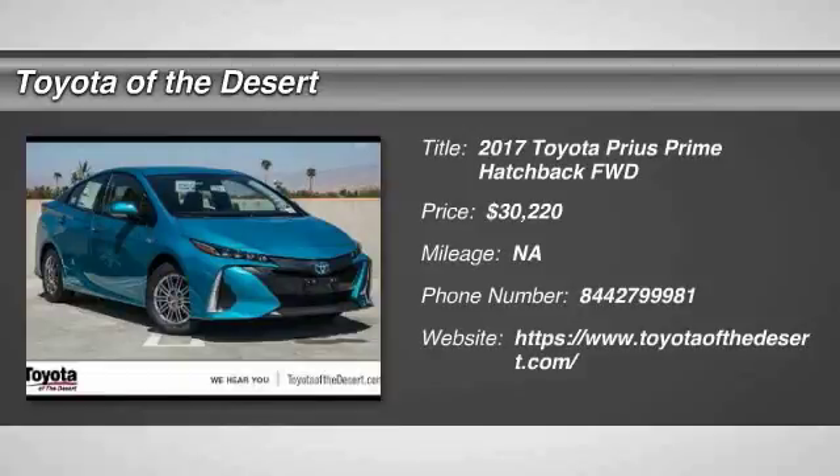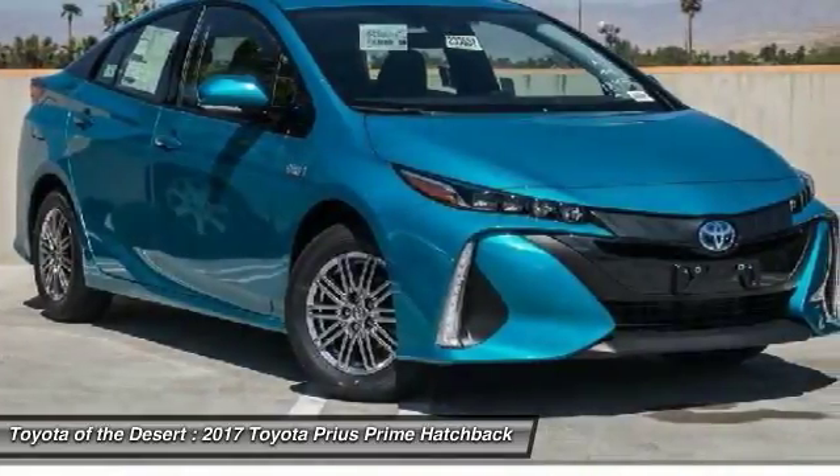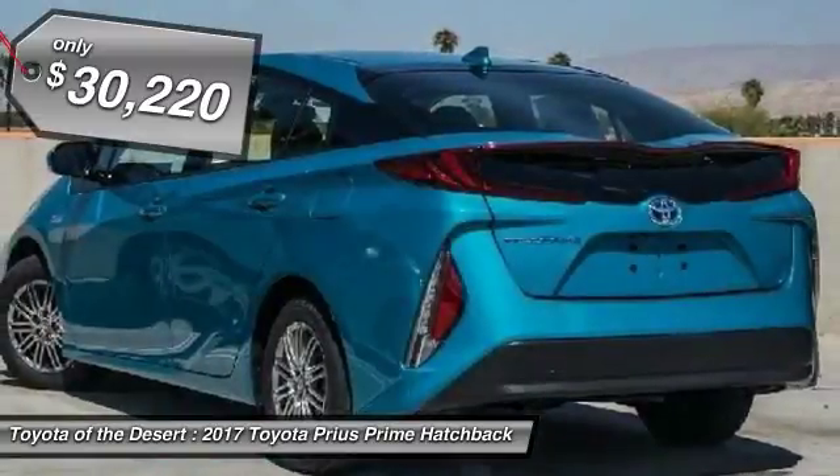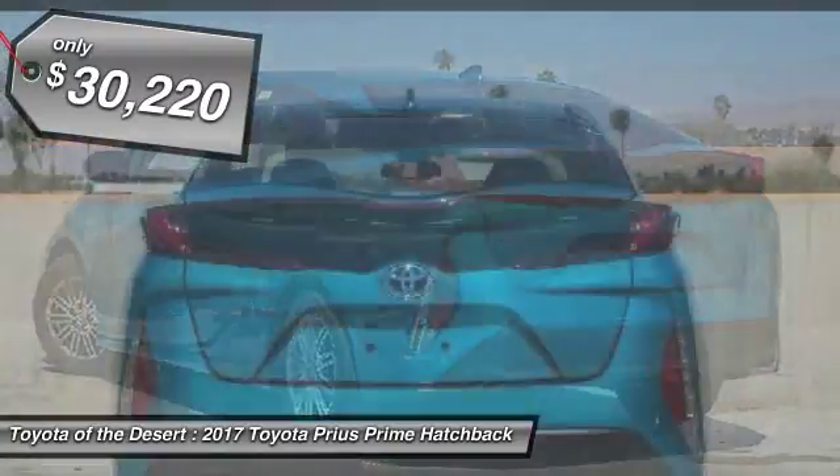Don't miss this great vehicle. It's equipped with great features. You'll want to take this vehicle home. Make a great choice today. Visit the dealership today and see this vehicle firsthand — it is priced below $35,000.